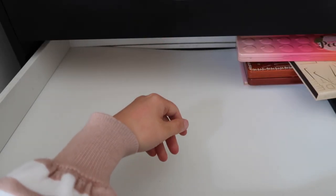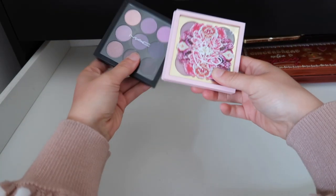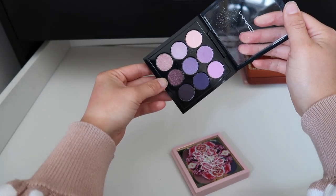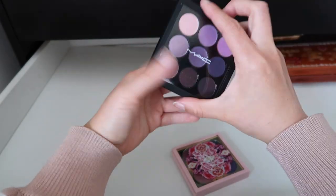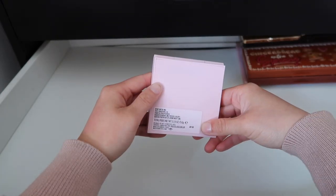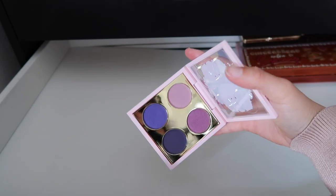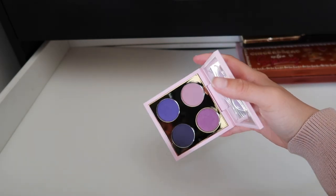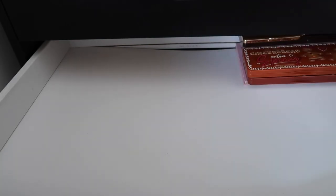I have a couple MAC nine-pan palettes. This gorgeous purple one I haven't used very often — I don't want it, I don't need it, I'm decluttering it. Also going to declutter this MAC and Patrick Starrr quad — actually wait, I think I'm going to keep this because it is pretty new. I picked it up from the CCO and it has some really great purple colors, so this one's actually going to stay in my collection a little bit longer.